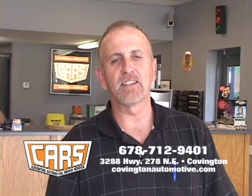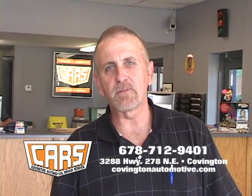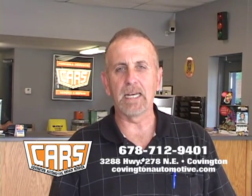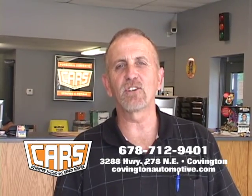Thanks for watching the show. My name is Randy Dickerson. I'm at Covington Automotive, Highway 278, right next to Wendy's. I hope you've learned something from the show about maintaining your brakes. If you take care of your car, it'll take care of you.